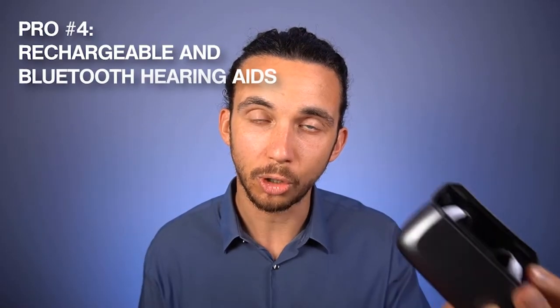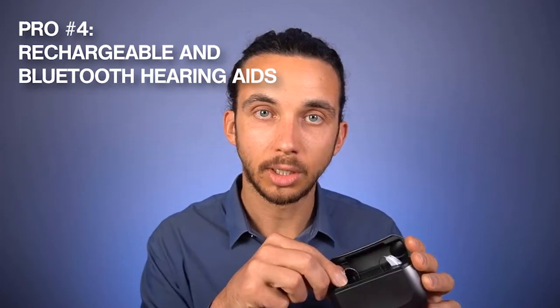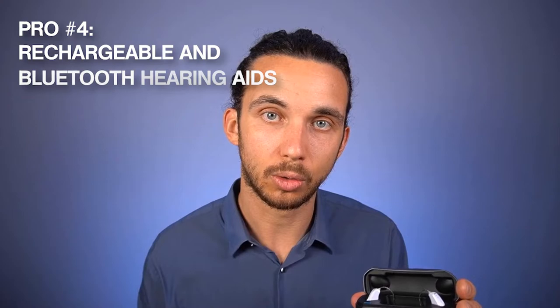Pro number four is that they are rechargeable and Bluetooth hearing aids. The rechargeable aspect is great — you can charge them overnight and they'll last you the whole day. In terms of Bluetooth, they give you all the options you would want: phone calls or listening to audio like podcasts or music. Just know that with such a small speaker in your ear, you're very unlikely to enjoy the music quality from hearing aids like this.